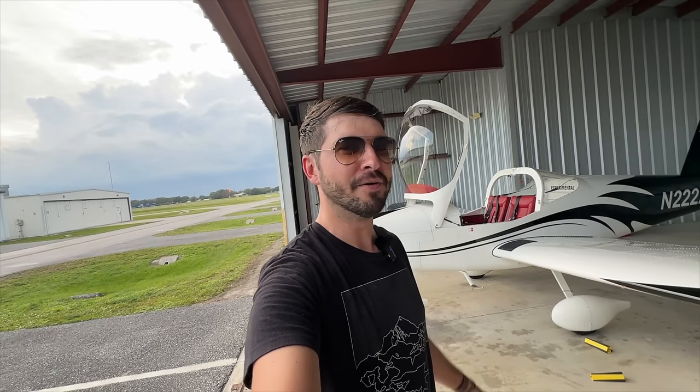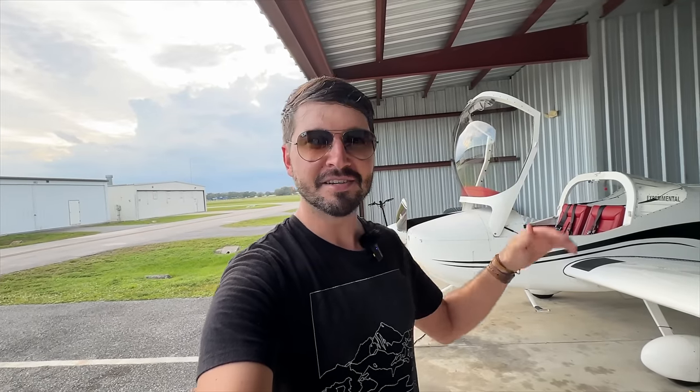I know it's been a long time since I've done a video in the little RV-12, but let me explain. Basically it was down for the condition inspection and I did it all myself. I had to do some big jobs like changing all the rubber hoses on the Rotax 912. So that took some time.